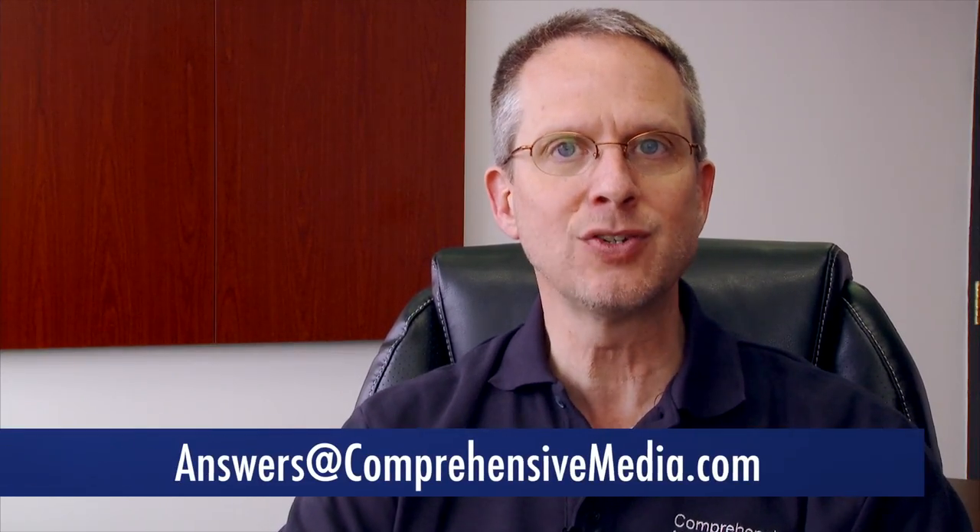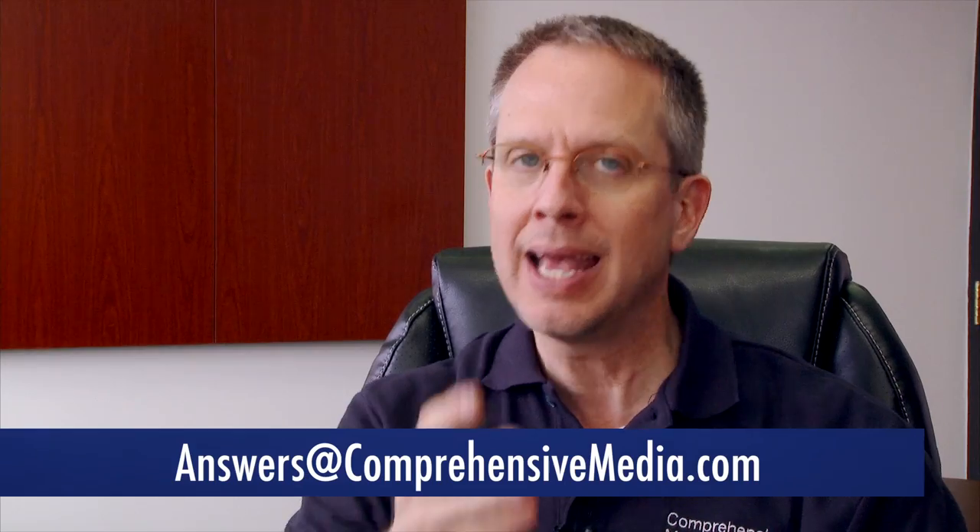So that's how, together, we can capture more video footage in a day. Do you have questions about capturing more footage in a day, or questions in general about video production? Then send an email to Answers at ComprehensiveMedia.com and ask away.